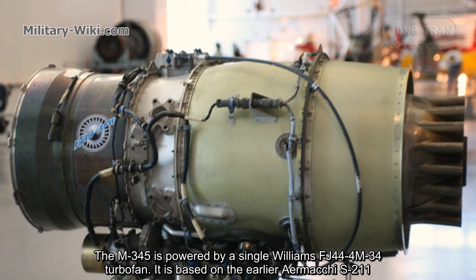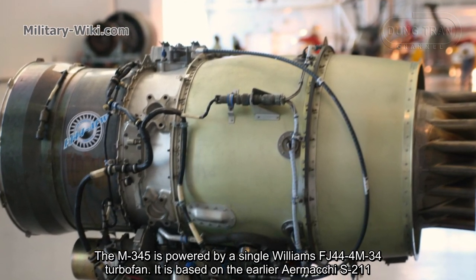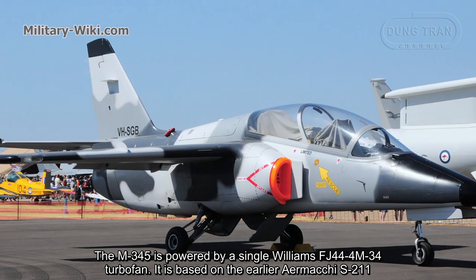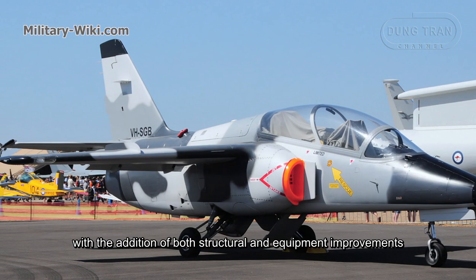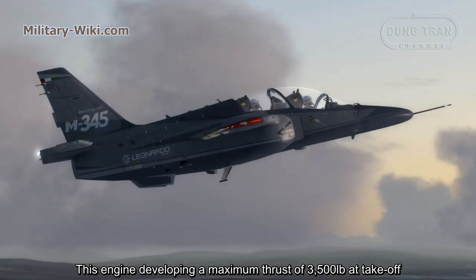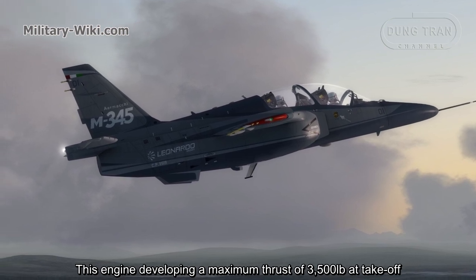The M345 is powered by a single Williams FJ44-4M turbofan, based on the earlier Aermacchi S211 engine with the addition of both structural and equipment improvements. This engine develops a maximum thrust of 3,500 pounds at takeoff.